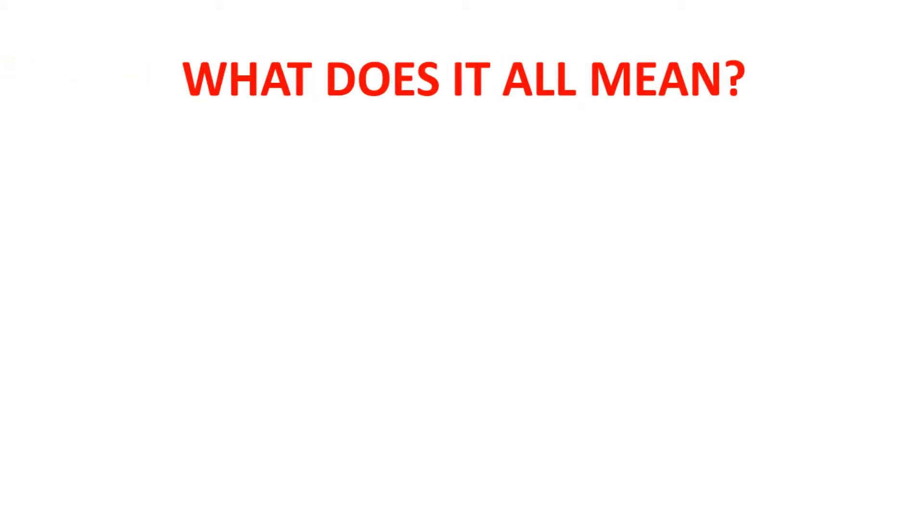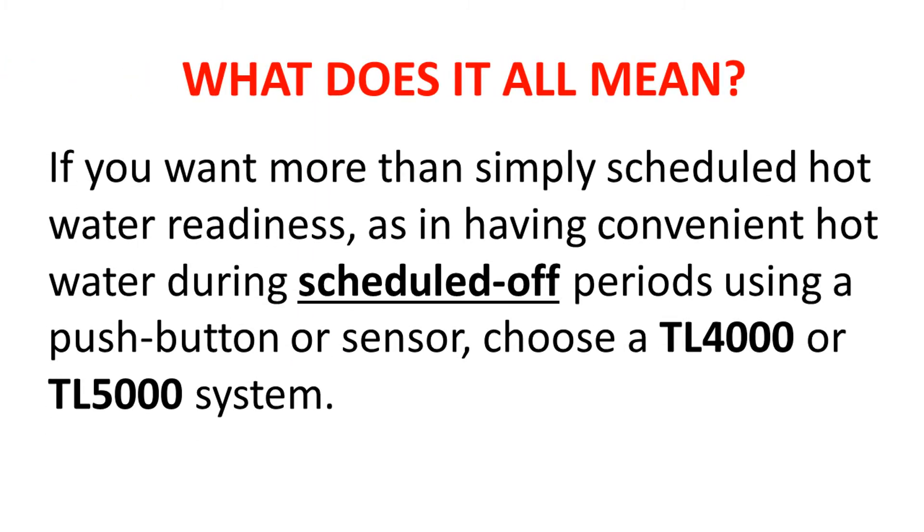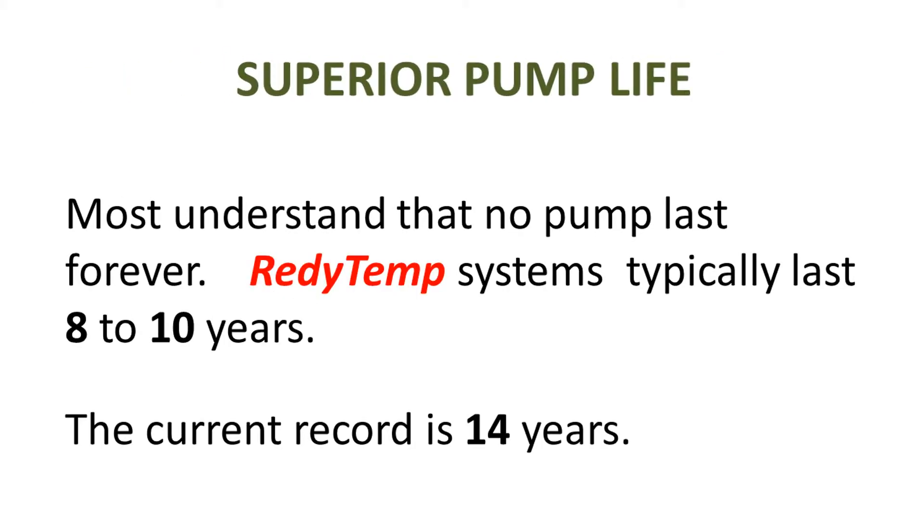What does it all mean? If you want more than simply scheduled hot water readiness — as in having convenient hot water during scheduled off periods using a push-button or sensor — choose a TL 4000 or TL 5000 system.